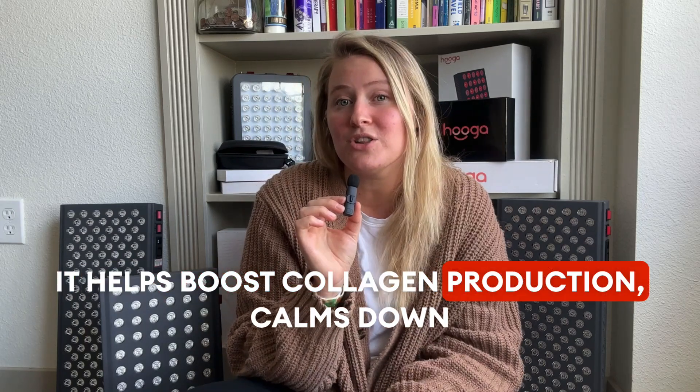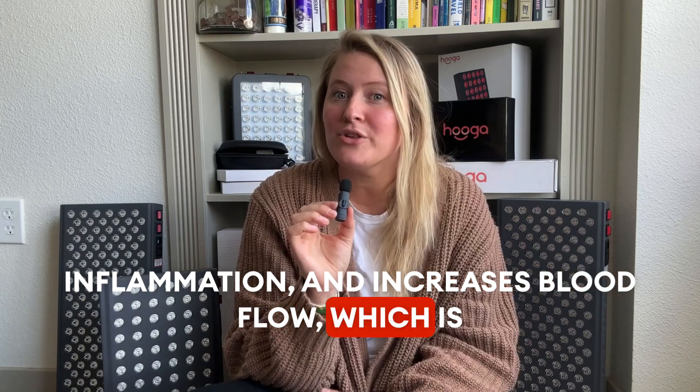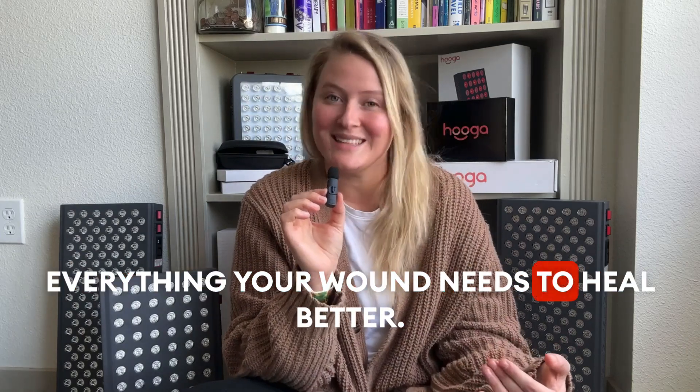it helps boost collagen production, calms down inflammation, and increases blood flow — which is everything your wound needs to heal better.